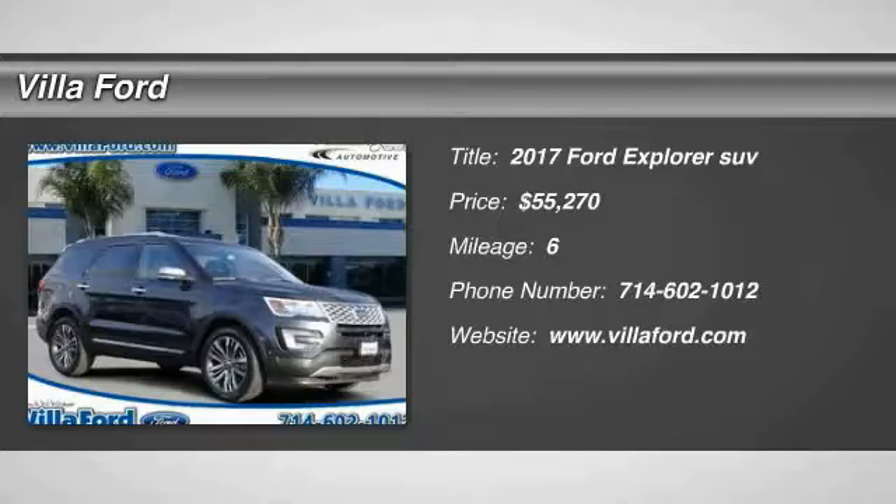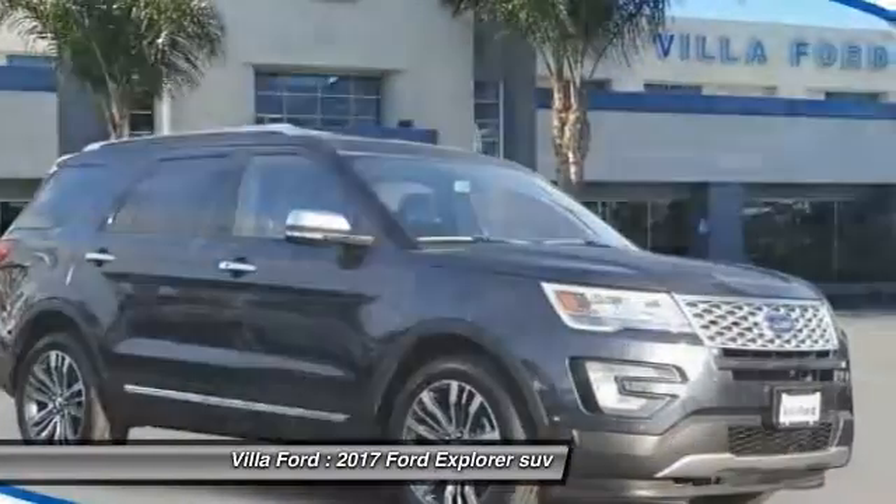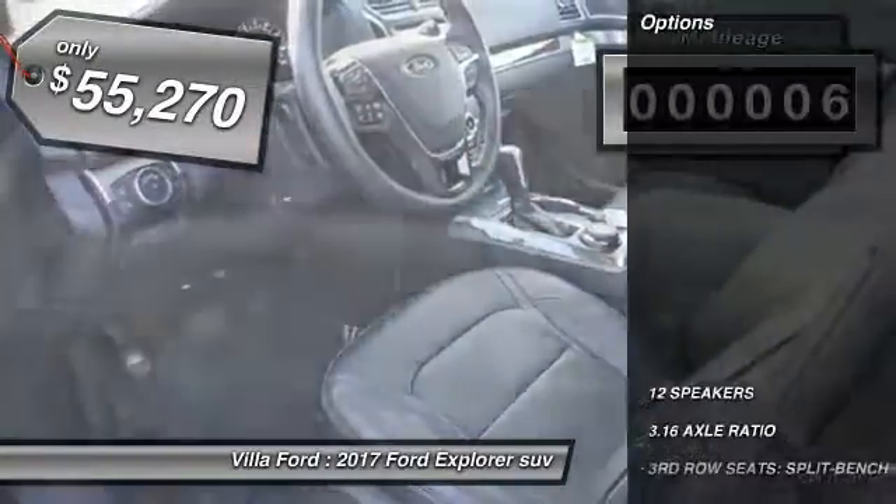2017 Explorer. You've got a lot of capabilities to call on in a Ford Explorer — don't underestimate your choices. This vehicle has less than 100 miles. Here are some of this vehicle's great options.